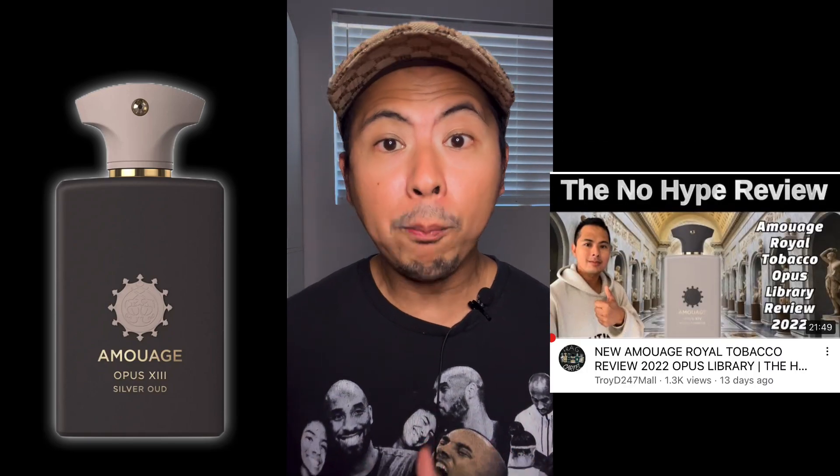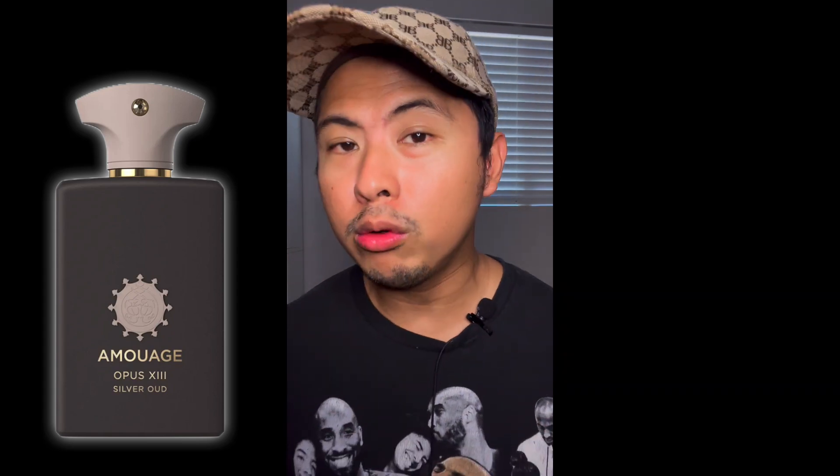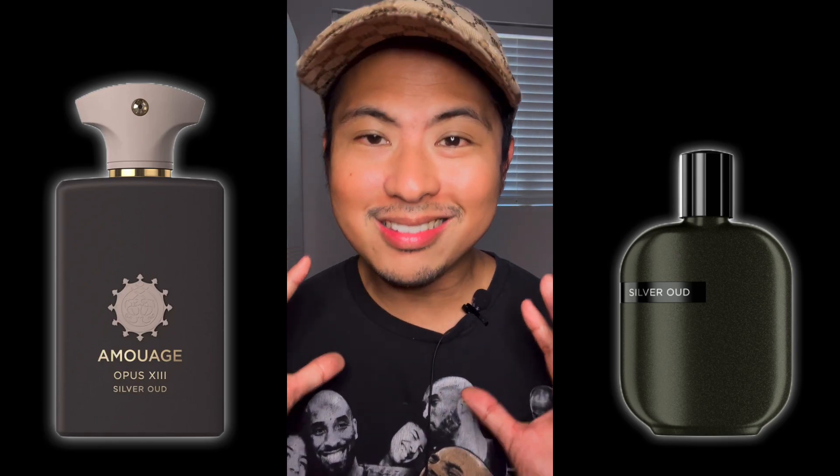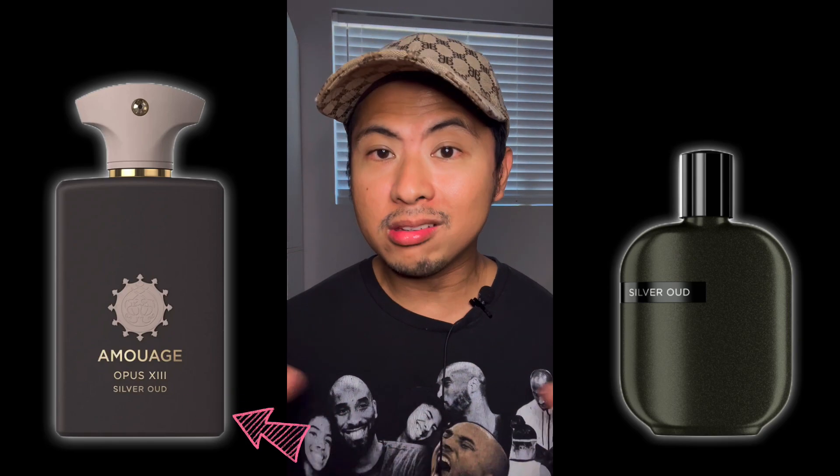I have a lot of Amouage reviews on my channel — type Amouage in the search and you'll access all of them, including the recent Royal Tobacco, which is Opus 14, as opposed to this one, Opus 13. Silver Oud came out back in 2021 and has been re-bottled into the standard Amouage bottle to join the Opus Library Collection, with beautifully colored, minimalist, monochrome bottles.